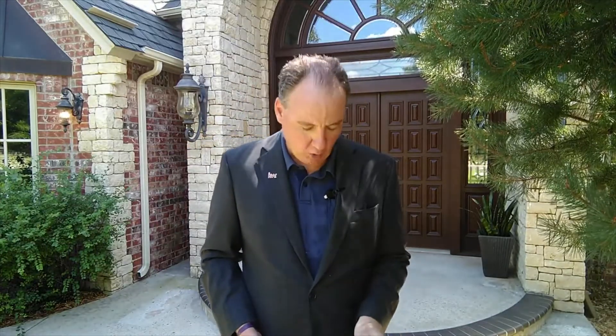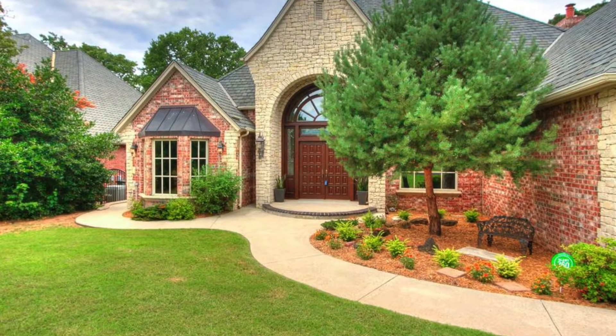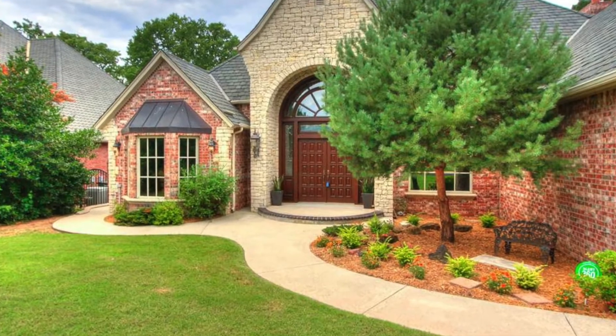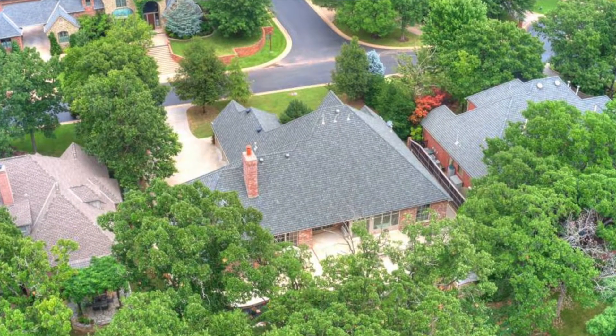Today, I'm excited to promote a new listing in Northeast Edmond in an addition called Woody Creek. This property is at 3400 Deer Valley. This is a custom-built home that's never been sold before, priced in the upper $500,000 price range. It's on a cul-de-sac street.